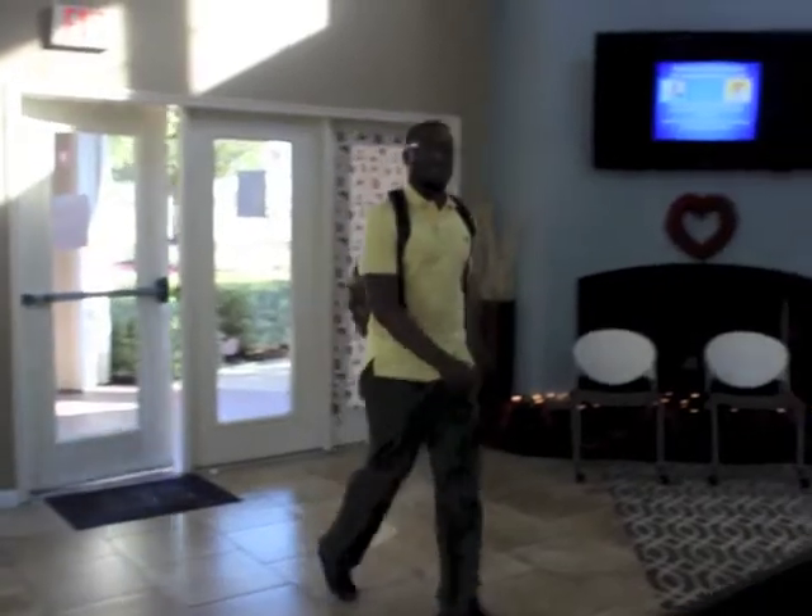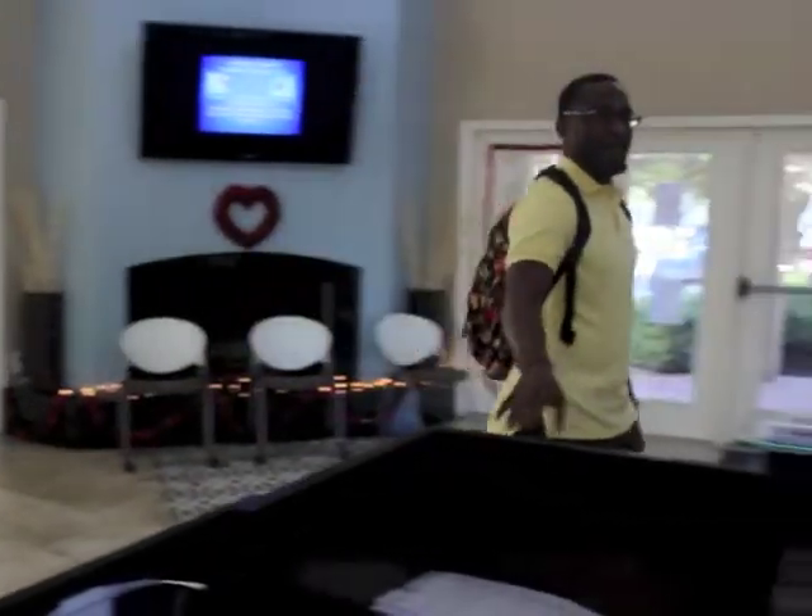Hey, how's it going, sir? How you doing, sir? Welcome to University City. How many of you today? I just got a couple questions about housing.